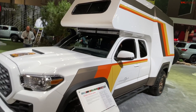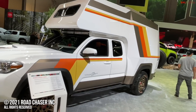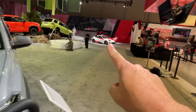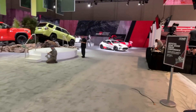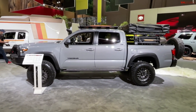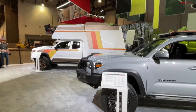As always, check us out at TFLoffroad.com, TFLtruck.com, and TFLcar.com for a lot more coverage from SEMA. As you can see, there are many different vehicles you'll see on this channel in our TFL SEMA Insider 2021, where we take you behind the scenes and show you all the latest and coolest vehicles.